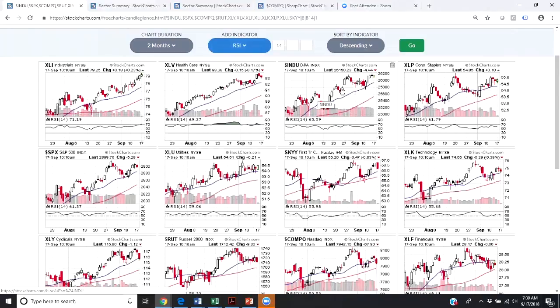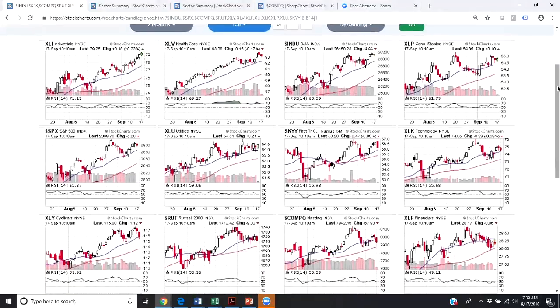Moving on, we can see industrials and consumer staples have come back as a stronger area — and there are those that view consumer staples as defensive, with many high-yielding stocks in that grouping. However, the stocks doing well within consumer staples are doing well for growth reasons, as they are expanding their packaged food goods and so forth. Then we have the S&P 500, utilities — another defensive area — and here I have SKYY, an ETF for cloud-based computer software. Within technology, computer software stocks have far outpaced their peers. As of the close on Friday, computer software stocks have been up 40% year-to-date.